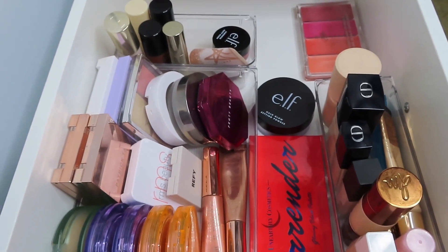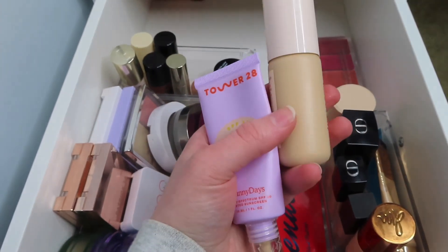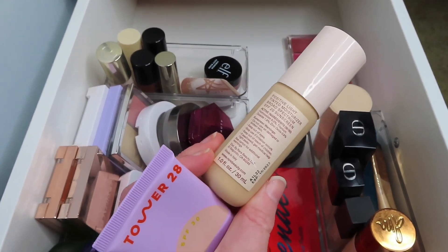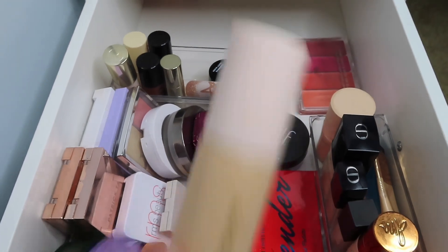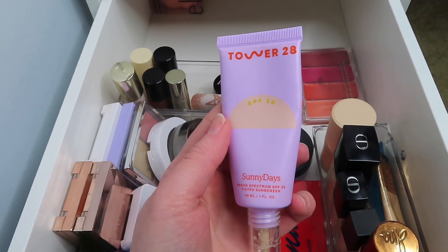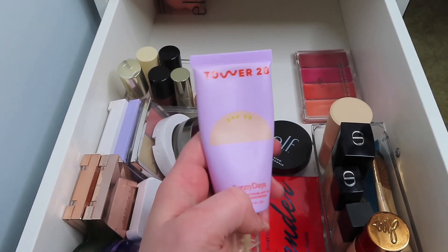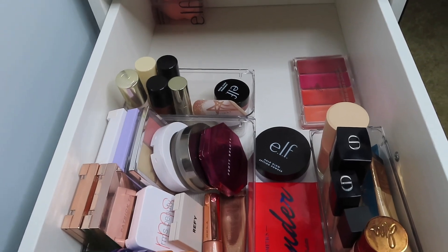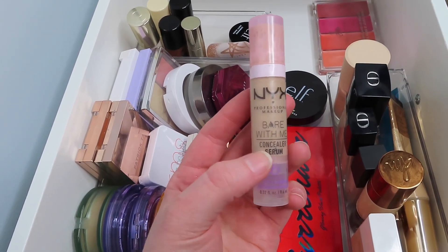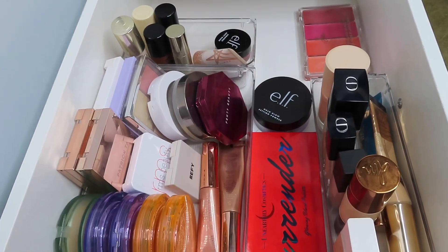I did post my project pan, so I'm going to be using both of those foundations. This is the Rare Beauty Positive Light Tinted Moisturizer and the Tower 28 Sunny Days Broad Spectrum SPF 30. I'll be using those two for my foundations for the next two weeks. Also from NYX, this is the Bare With Me Concealer Serum — another project pan item that I really do like.